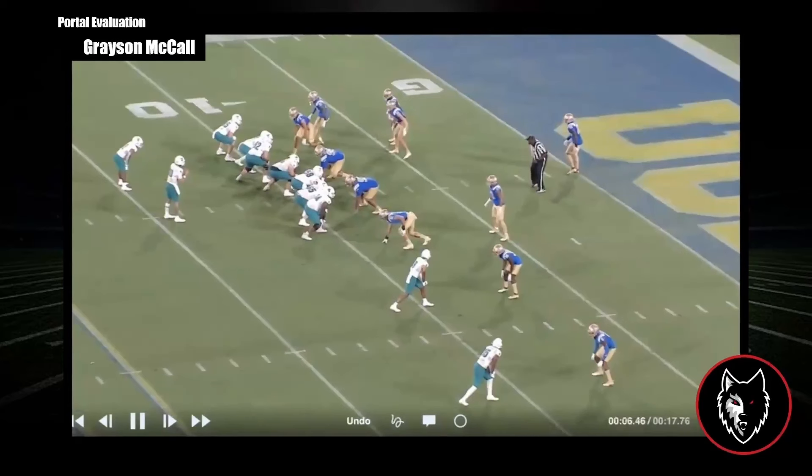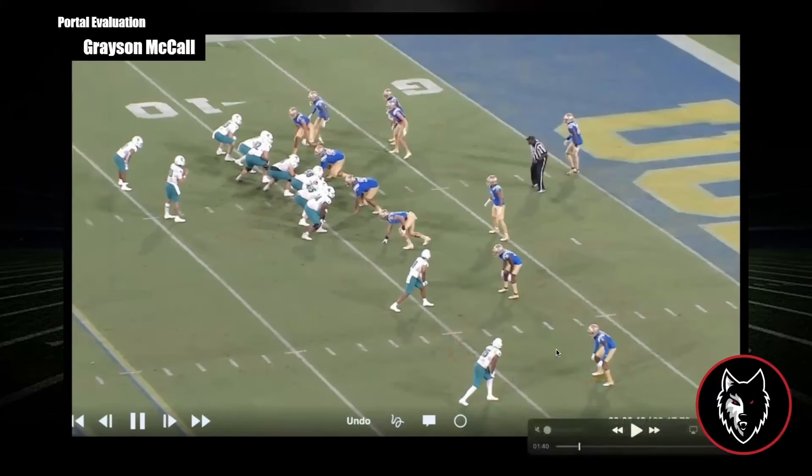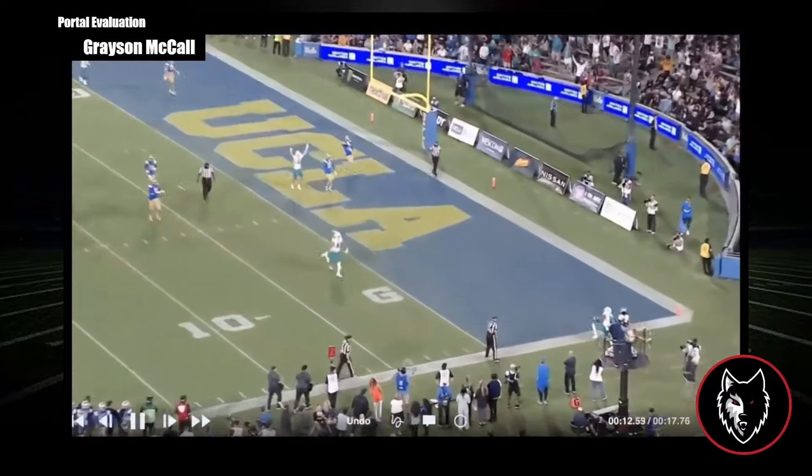NC State was awful at throwing the fade this year offensively — atrocious. One thing that's interesting here is McCall's pre-snap decision. If you look at the concept, they're running a pretty basic mesh concept — we've seen them run it a hundred times. You've got the rail route and the over-the-ball route, but this is your alert. He's not actually part of the progression. This is Grayson McCall saying, 'I like the matchup, I'm gonna ignore the concept, I like my guy one-on-one, I'm gonna throw it and he's gonna win.' So this is him taking the alert in the mesh concept rather than actually throwing the pass concept.